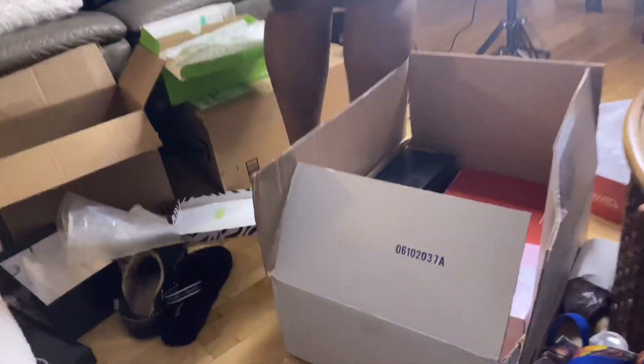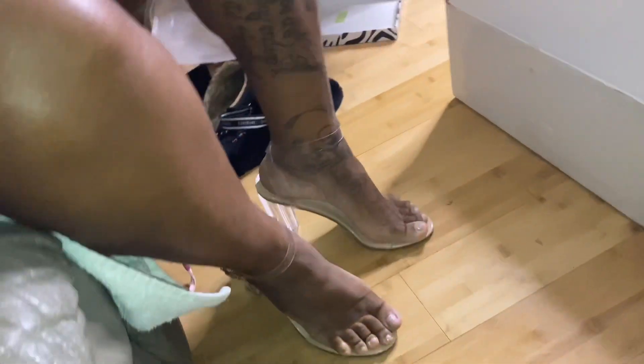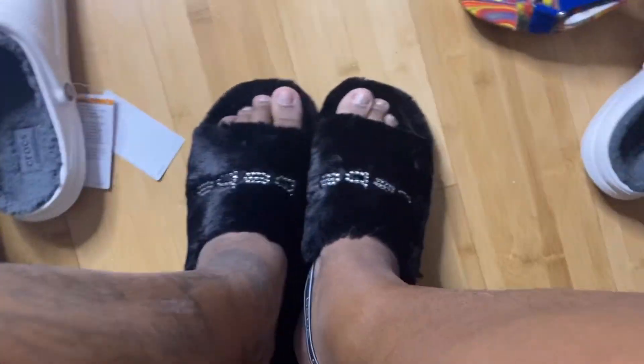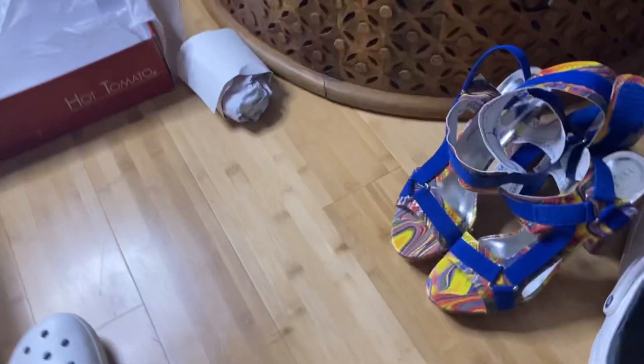I'm trying to show you my shoes. This is it — because I got a wide. Y'all, this is perfect for the road trip right here. I feel like they didn't really have my size, but they work.